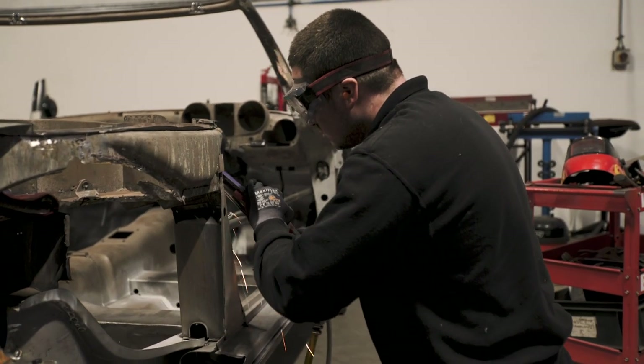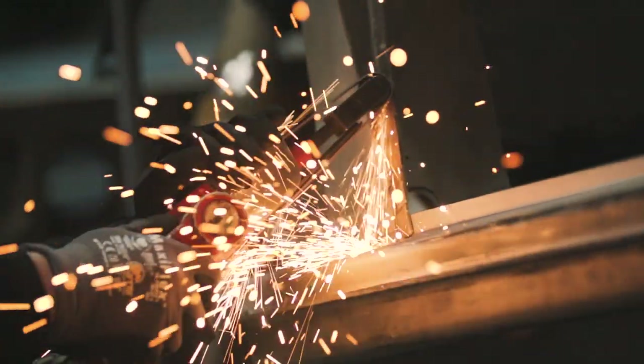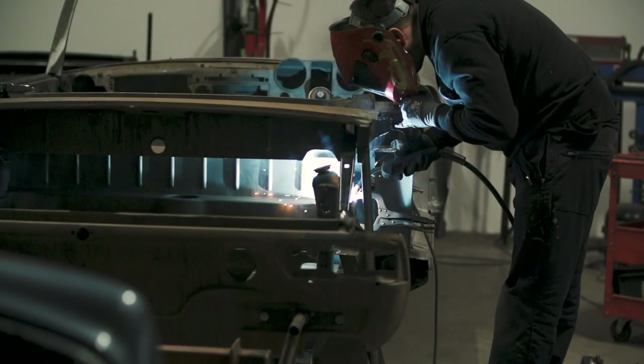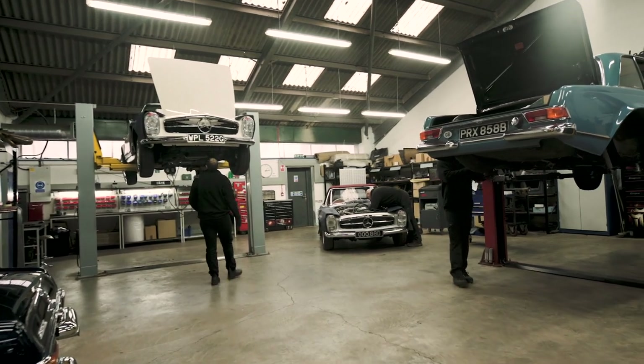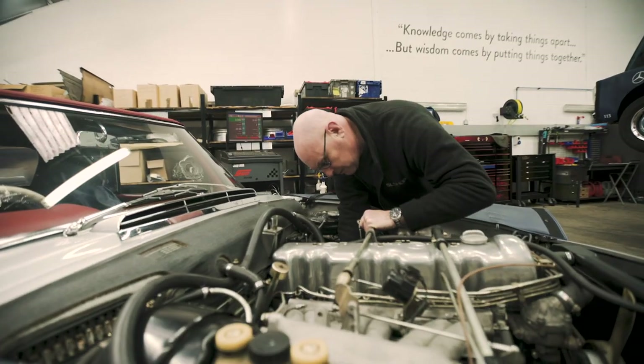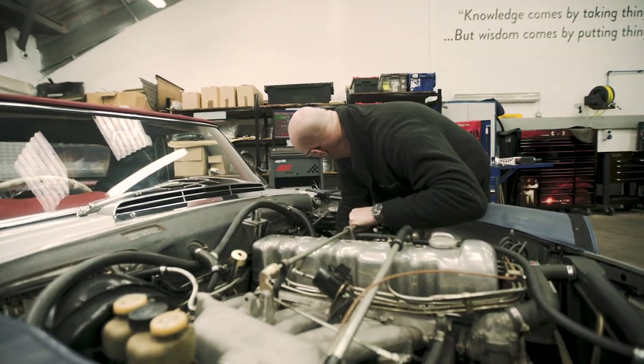We offer a range of services for Pagoda owners — whether you're looking for a complete nut-and-bolt concours restoration, whether you're looking to address some corrosion (be it light or heavy), you might want a routine service, you may have a running problem with the car, a gearbox problem, or an electrical problem with the car.